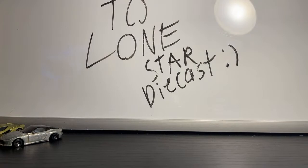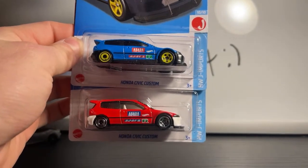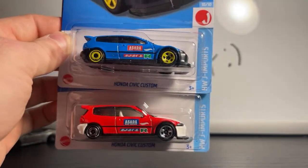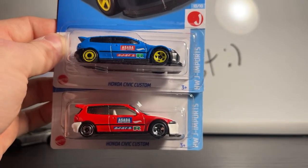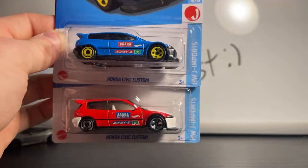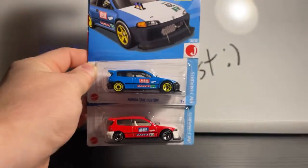This one is based off a Honda Civic EG — this is the most popular one of the year. It's the Honda Civic Custom, designed by Rio. It has large front wheels — you know, custom civic. I plan on doing customs on these ones. The red one is great — I love the drag wheels on the front, classic on Japanese drag cars in my opinion.